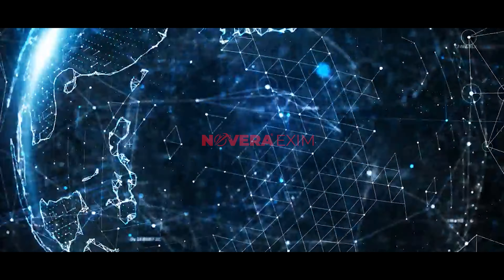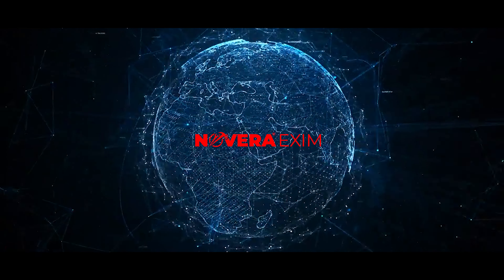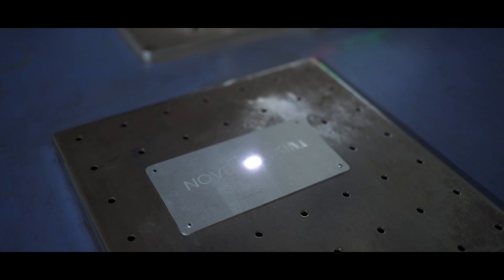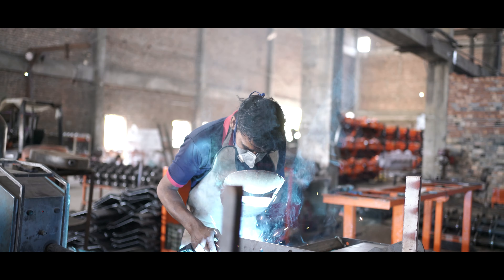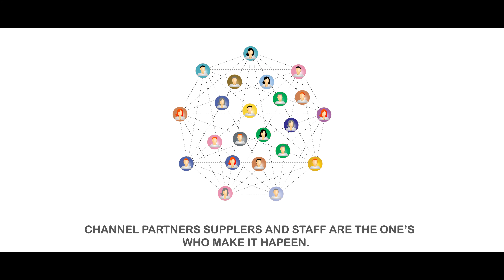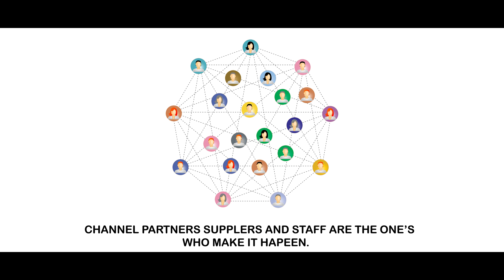In 2014, Novera Exim was established with a plant located in Ludhiana, Punjab, India, 300 kilometers from New Delhi, the nation's capital. Novera Exim was founded with a vision to relentlessly adding values to its manufacturing products. Farmers are the ones who benefit from it, and channel partners, suppliers, and staff are the ones who make it happen.